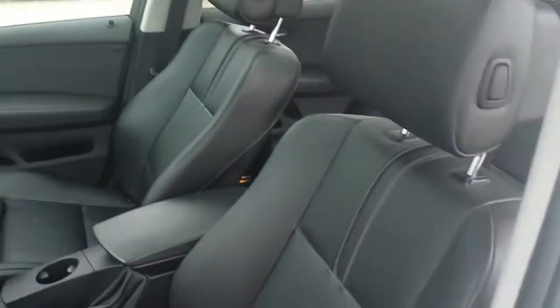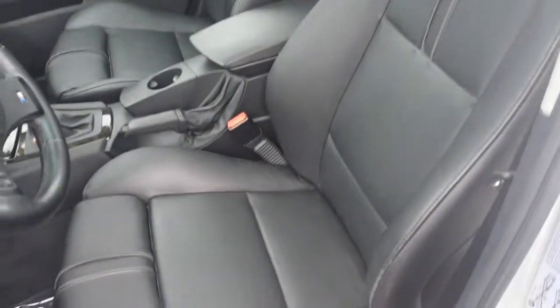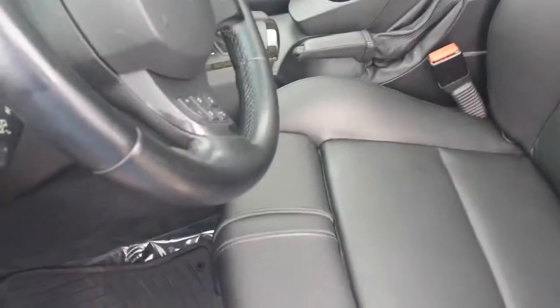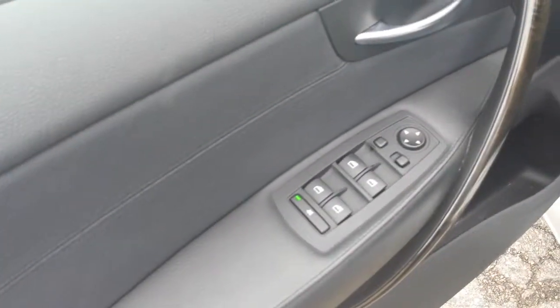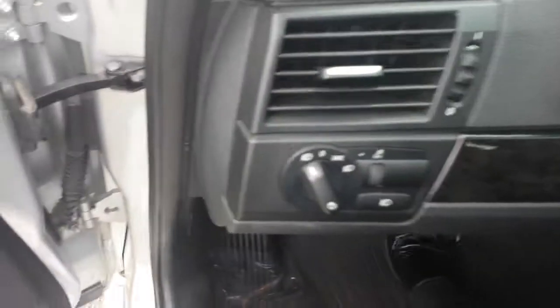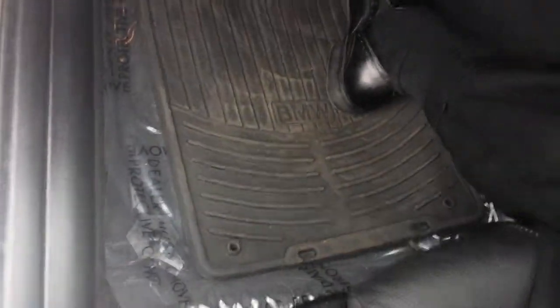Same thing with the front driver seat — still very good condition. Got all your power seat options over here, the power windows and locks. It does come with BMW all-weather floor mats as well.